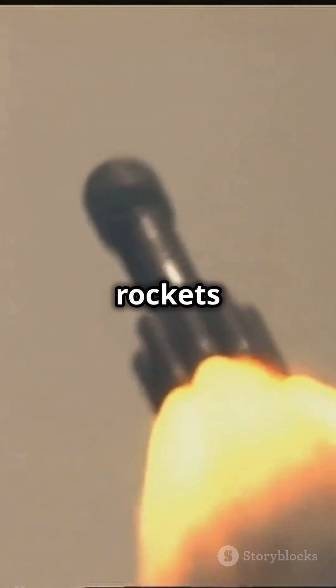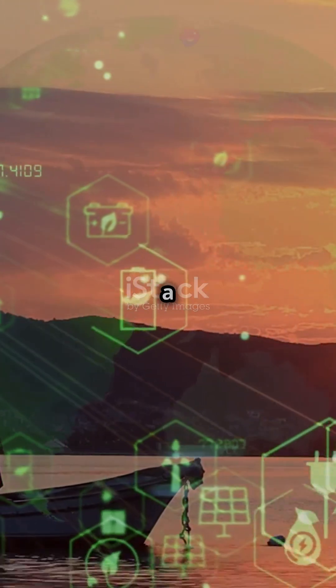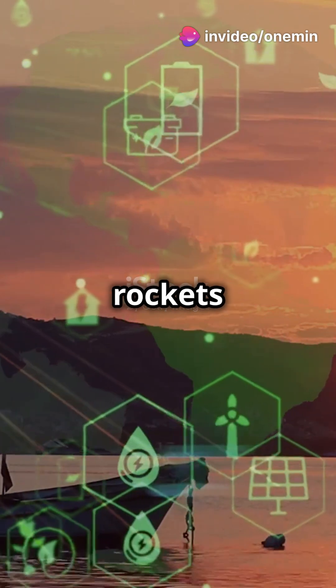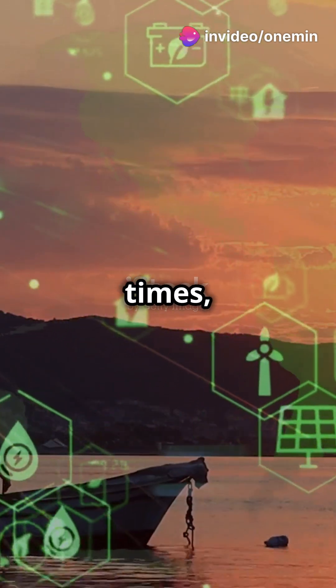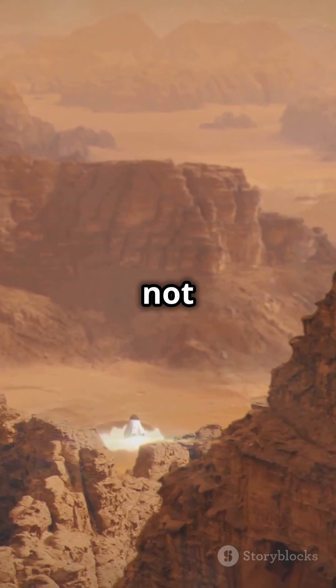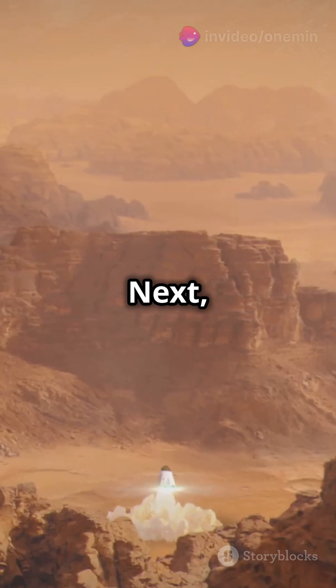First up, reusable rockets are making space travel cheaper and greener. Imagine hitching a ride to Mars on a rocket that's already been there and back. These rockets are designed to be used multiple times, reducing the cost of each trip significantly. This innovation is not only economical, but also environmentally friendly, as it minimizes waste.